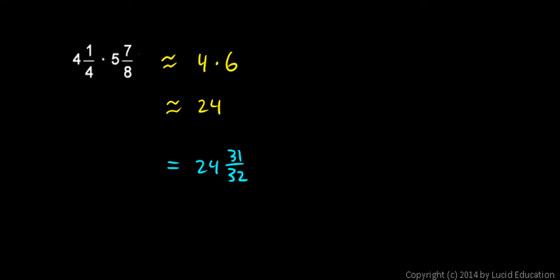Exactly how close you end up depends on how severely these numbers get rounded. This first number only got rounded by a fourth and this second number only got rounded by an eighth. Also, one of these numbers rounded down — 4 and a quarter rounded down to 4 — and the other one rounded up: 5 and 7 eighths rounded up to 6. If they had both rounded down or both rounded up, my error would have been substantially larger.